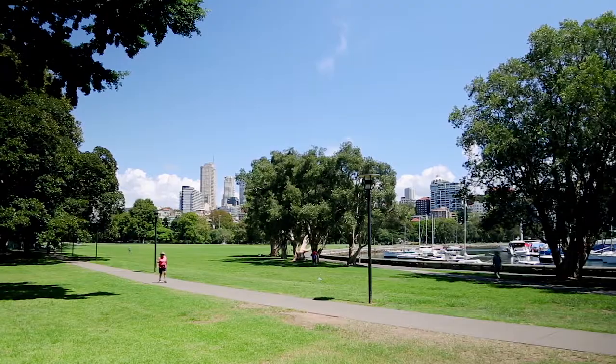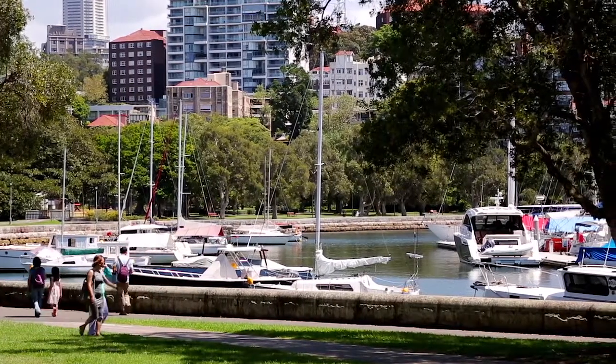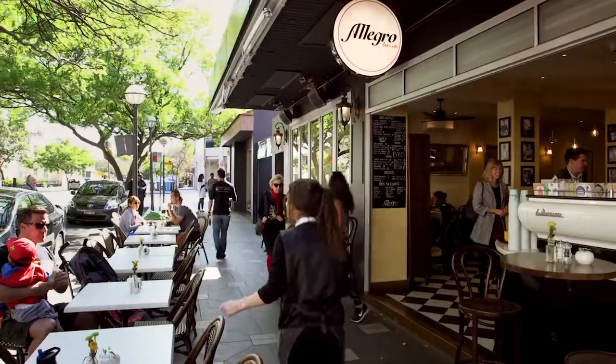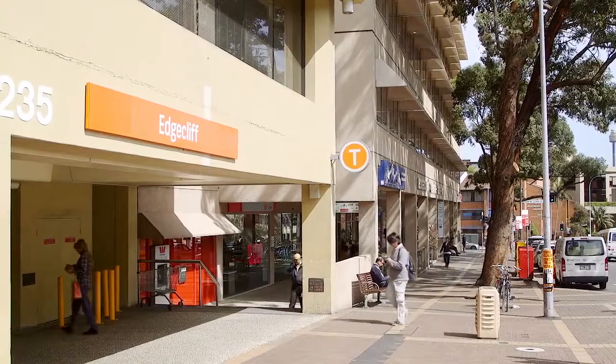A prized location on the fringe of Rushcutters Bay offers the best of harbourside appeal and urban convenience, with the cosmopolitan attractions of Double Bay moments away and Edgecliff Station just across the road.